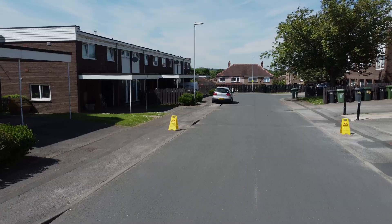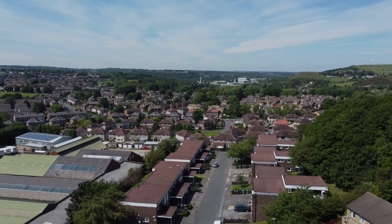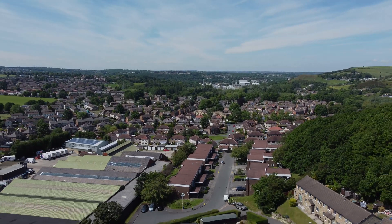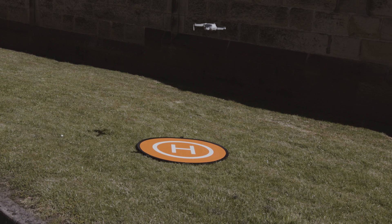Vantage UAV are one of the many drone service providers on the market today, and the market is expected to grow significantly over the next few years. To find out more about how Connected Places Catapult is helping unlock the benefits of drone services, please get in touch.